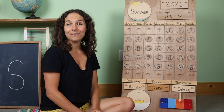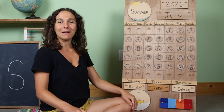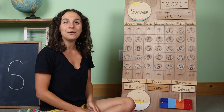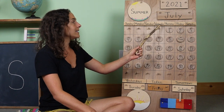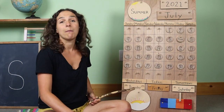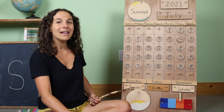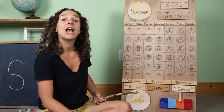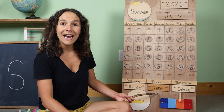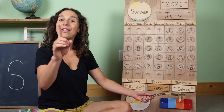Will you sing the day of the week song with me? Hold up seven fingers like this for each one of the days of the week. If you know the words to this song, you can sing along with me. There are seven days, there are seven days, there are seven days in a week. Sunday, Monday, Tuesday, Wednesday, Thursday, Friday, Saturday. Let's go down to the bottom of the chart. Yesterday was Thursday. That means that today is Friday, the last day of the weekday. And tomorrow will be Saturday, the first day of the weekend.